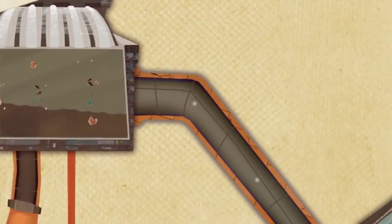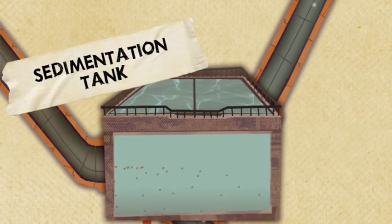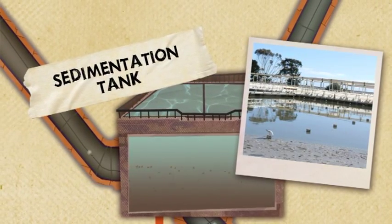Wastewater is then pumped into sedimentation tanks. Here the water moves slowly so solid particles fall to the bottom, forming an organic sludge. Both the water and the sludge have further treatments.